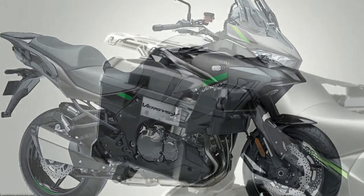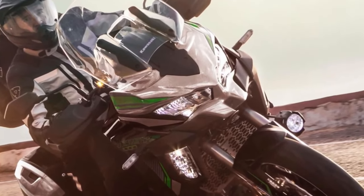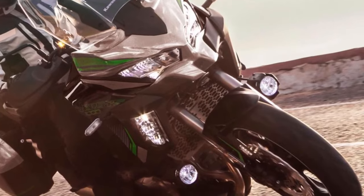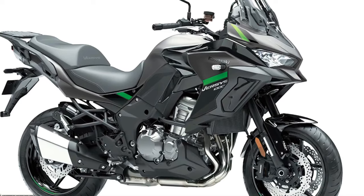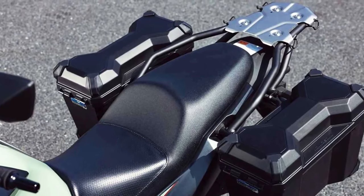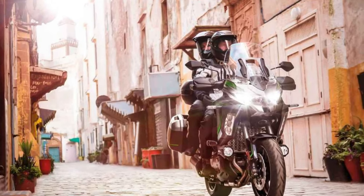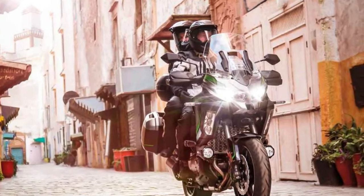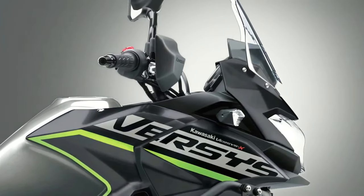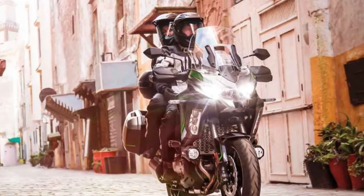Each machine in the range is also available in additional model types from Kawasaki dealers, covering Tourer, Tourer Plus, and Grand Tourer, making the overall range an impressive 12 models. As a midpoint in the range, the Versys 1000 S replaces the analog-style meter of the standard machine with a full-color TFT display that can also be paired via Bluetooth to the rider's smartphone, relaying a vast array of information via the Kawasaki Rideology app.